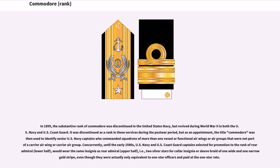In 1899, the substantive rank of Commodore was discontinued in the United States Navy, but revived during World War II in both the US Navy and US Coast Guard. It was discontinued as a rank in these services during the post-war period, but as an appointment, the title Commodore was then used to identify senior US Navy captains who commanded squadrons of more than one vessel or functional air wings or air groups that were not part of a carrier air wing or carrier air group.